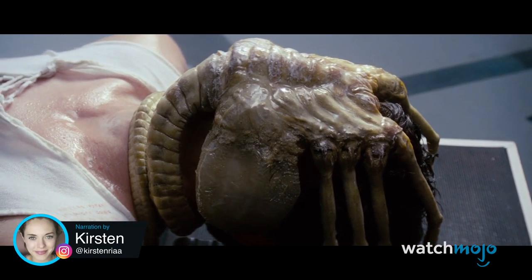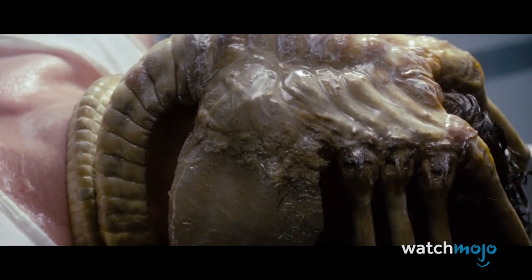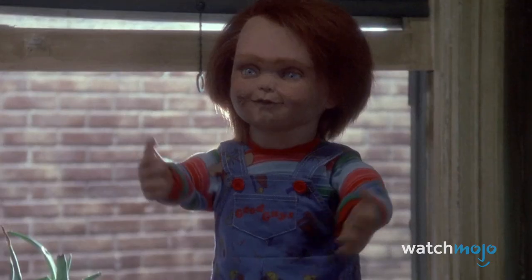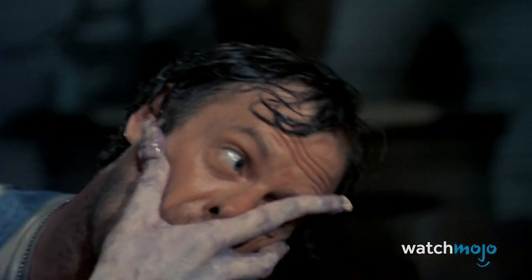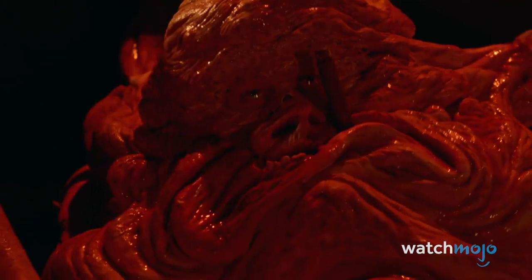Welcome to WatchMojo, and today we're counting down our picks for the top 10 practical effects in horror movies. For this list, we'll be looking at the best, most believable or iconic examples of practical effects found within horror movies. Do you have a personal favourite? Let us know in the comments.